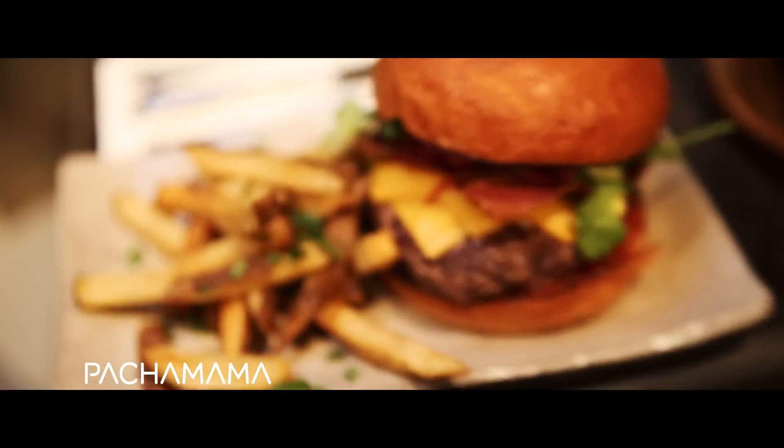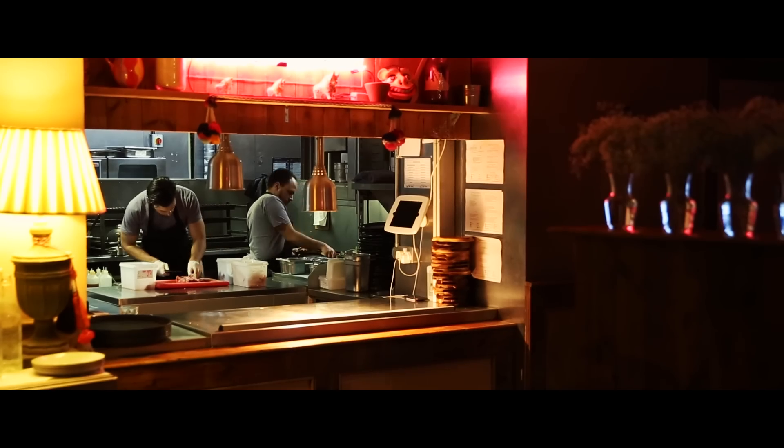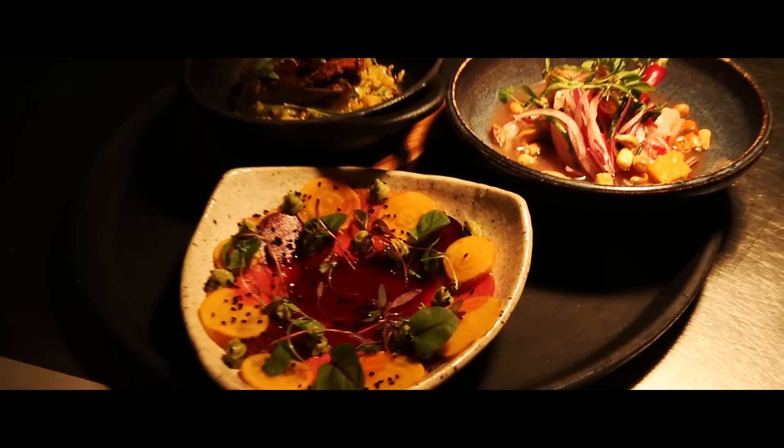I'm Tomer, I'm Pachamama's General Manager — the best Peruvian restaurant in London. We are delivering a very unique, inspired Peruvian food. We're using local British ingredients and some of the highest quality ingredients we bring all the way from Peru.